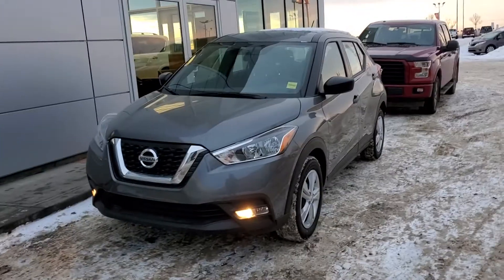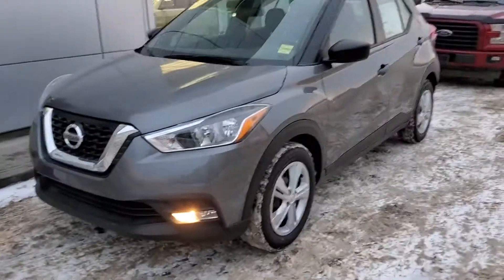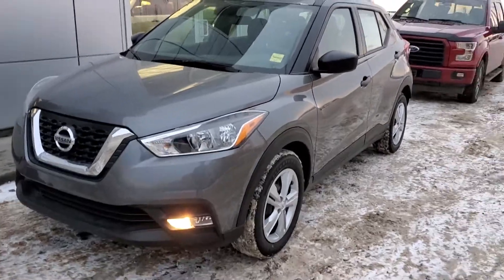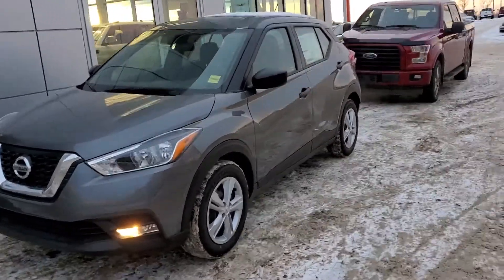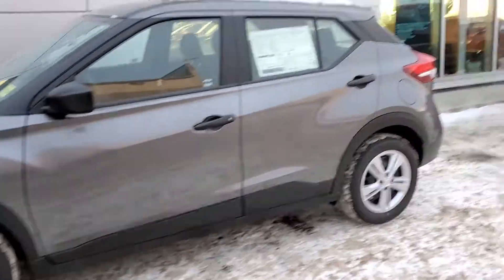Hi there, my name is Rob and I work at Sherwood Nissan. This is the 2019 Kicks S — the gun metallic one, the gray one, probably my favorite color on the Kicks. It looks really sharp. This is what it looks like from the outside: a nice, sporty, aggressive look for a small SUV.